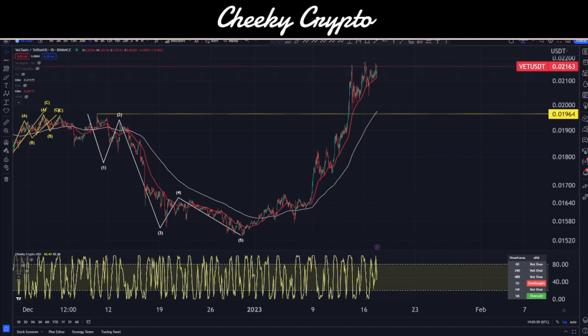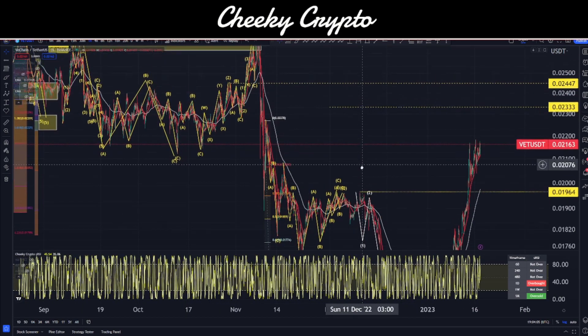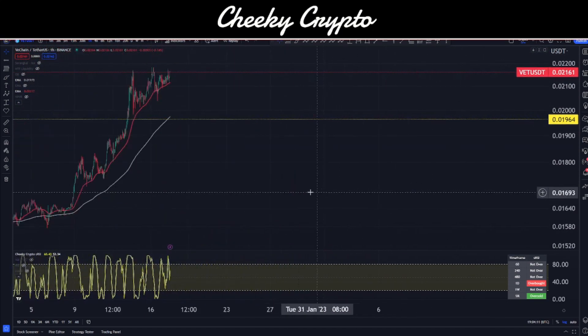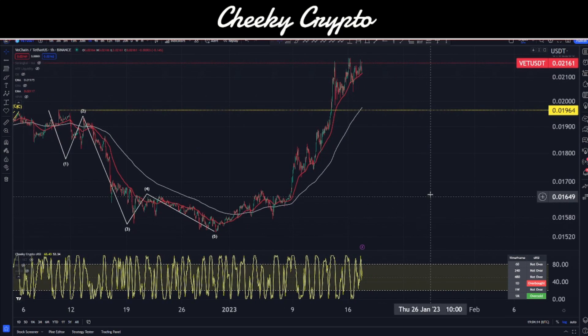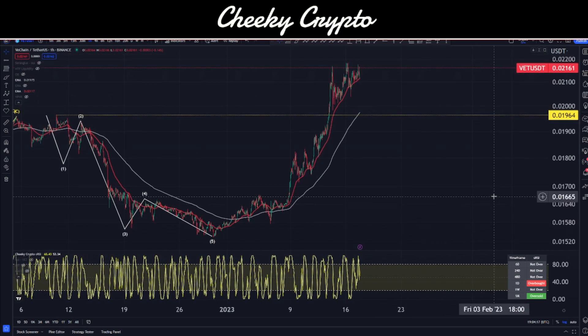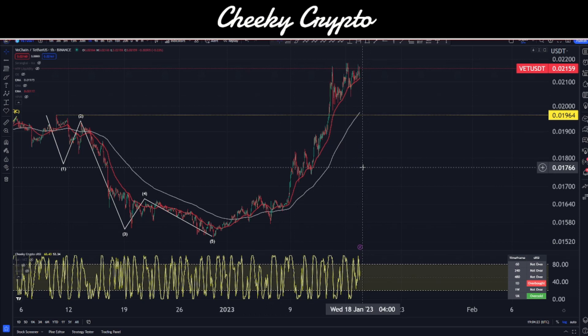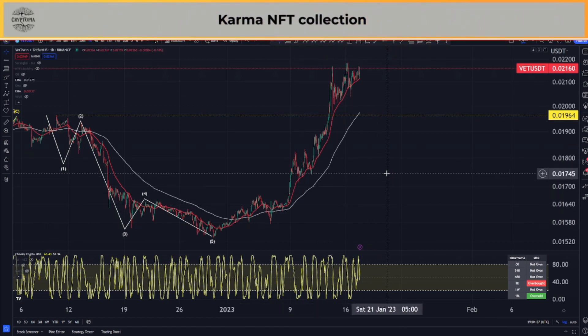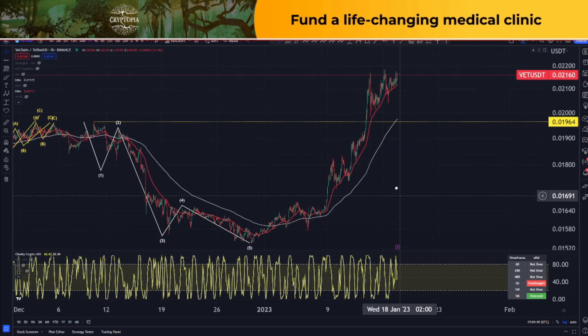Taking a look at this, we have this interesting structure to the downside — a five-wave move. I think this is some kind of zigzag pattern, and we've seen this nice run to the upside. This run is causing me a few areas of concern. I want to say this looks like an impulsive five-wave structure to the upside, but I don't think that's necessarily true. Let me know in the comments whether you think this is turning into an impulsive structure, or whether this is all corrective and we're going to come down in a bigger way.